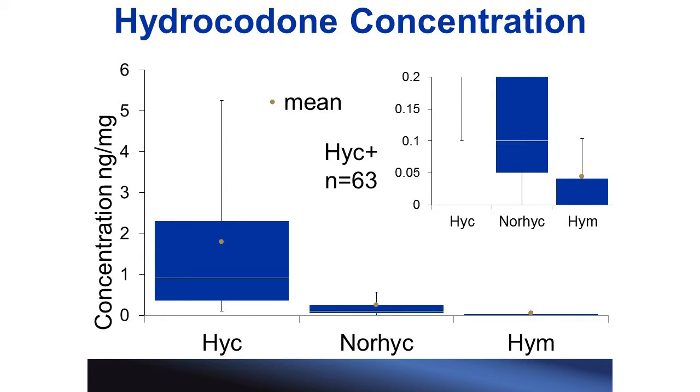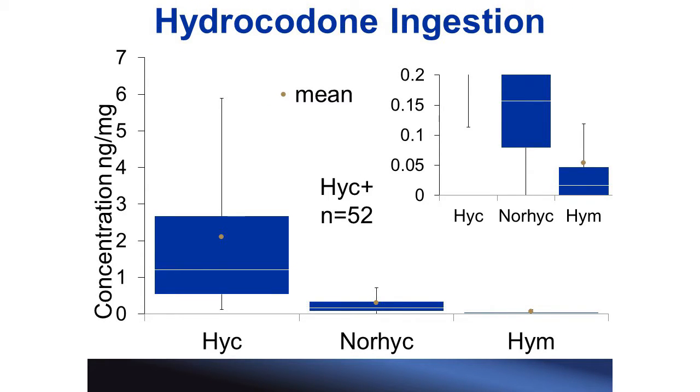The same analysis was done for hydrocodone. We compared the norhydrocodone concentrations to the hydromorphone concentrations using a Wilcoxon test and once again found that the p-value was less than 0.001, indicating strong statistical significance that norhydrocodone exists at higher concentrations than hydromorphone. And once again, if we remove those ambiguous samples, we are left with samples we know for sure were due to ingestion, and the data looks essentially the same.